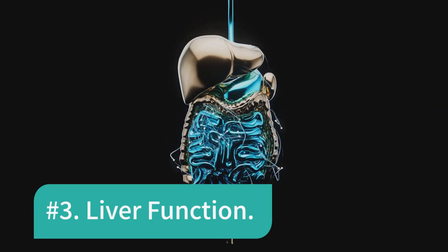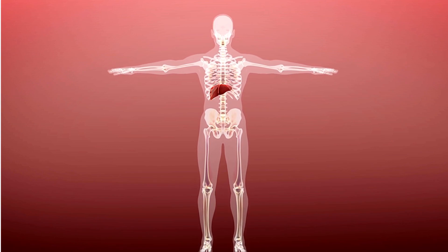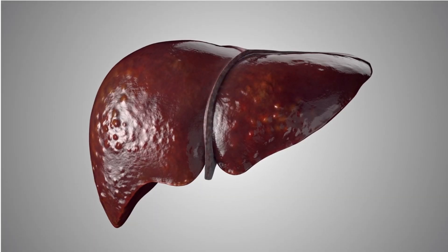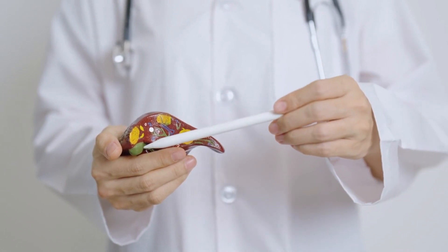Number 3: Liver Function. Lecithin, including sunflower lecithin, is known to help improve liver function. It assists in the transport and metabolism of fats in the liver, which can be particularly beneficial for those with fatty liver disease. By enhancing liver function, sunflower lecithin may contribute to overall metabolic health.